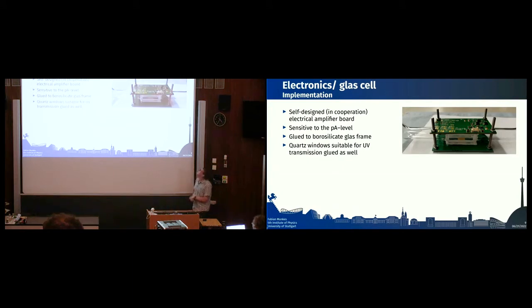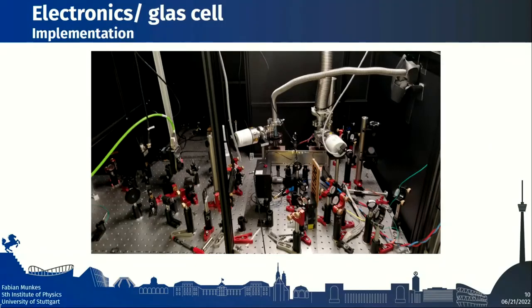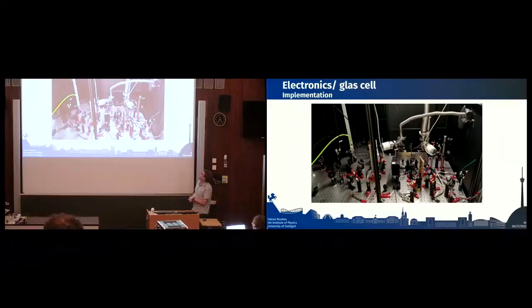For the UV laser, we use quartz windows also glued to the cell, giving us our measurement cell. In the actual setup, the cell is hidden behind a small metal frame: the 835-nm and green 540-nm lasers enter from one side, the UV laser enters from the other side, and tubes for the gas flow are connected from the top.